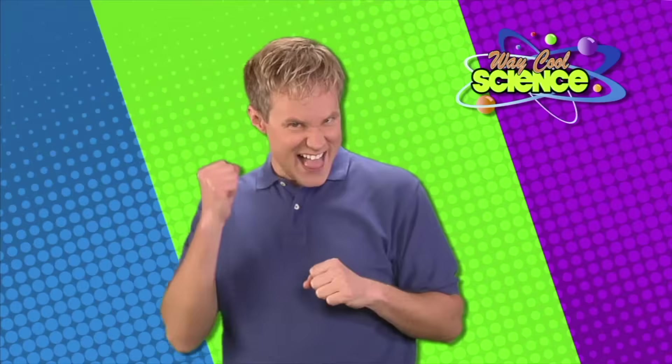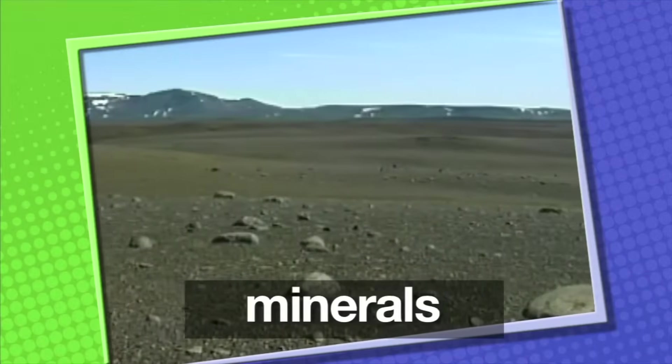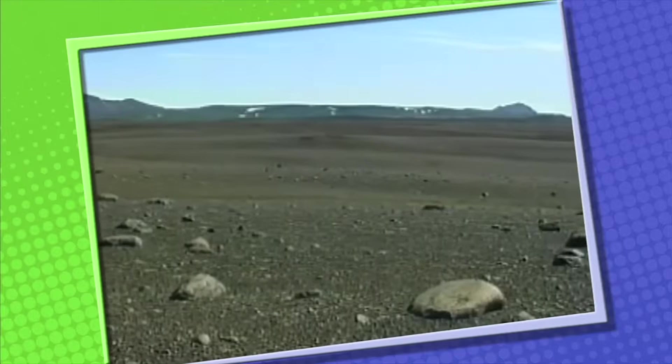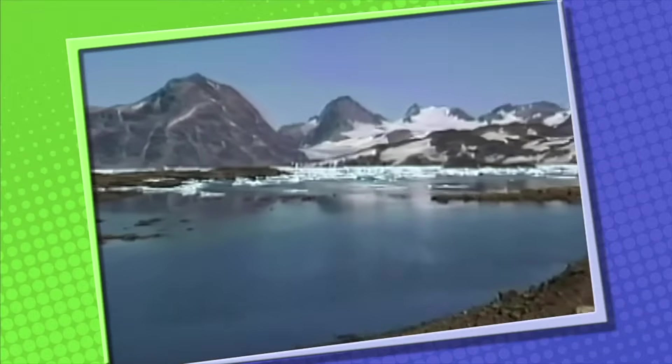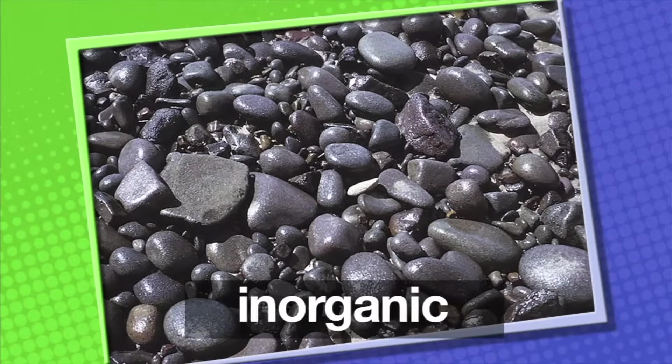Rocks are made of one or more minerals. Minerals are solid matter found in nature — thus the term 'rock solid.' Minerals are the basic building blocks of the Earth. Minerals are found in the Earth's soil, rocks, and water. Minerals are inorganic, which means they are not alive.